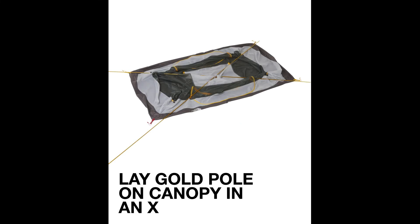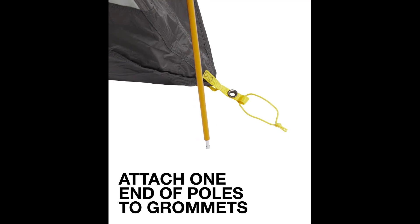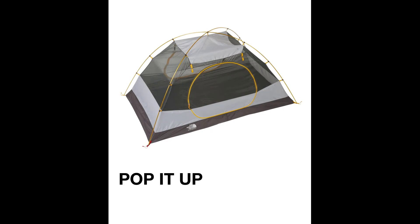Still, as a sturdy and durable budget option with plenty of interior space, the Stormbreak is a solid buy. Pick up the Stormbreak 2 footprint if you want to increase tent floor durability. This tent also comes in one-person and three-person models.